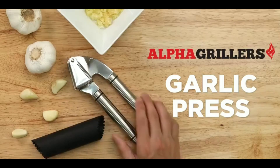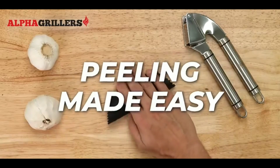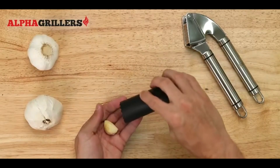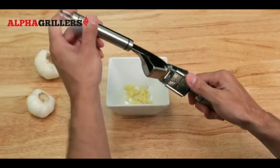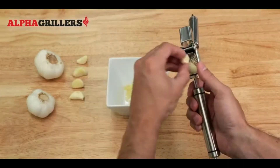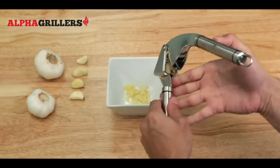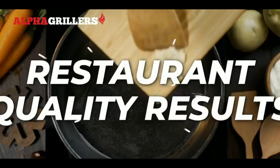Next, we have a must-have for garlic lovers, the Professional Garlic Crusher. This stainless steel garlic press is built to last and incredibly easy to use. It crushes both peeled and unpeeled garlic efficiently, saving you time and effort in the kitchen. The ergonomic design ensures a comfortable grip, and cleanup is a breeze with its flip-out chamber that's dishwasher safe. It's a game-changer for anyone who enjoys cooking with fresh garlic.